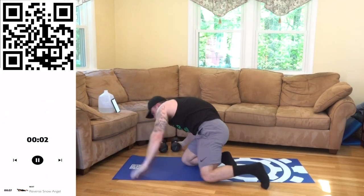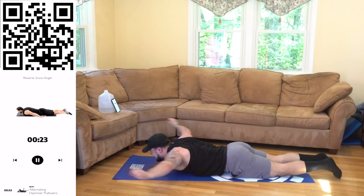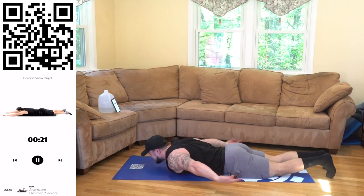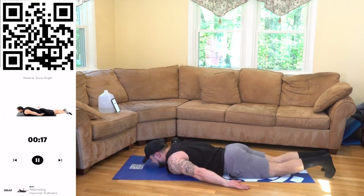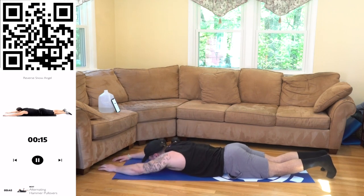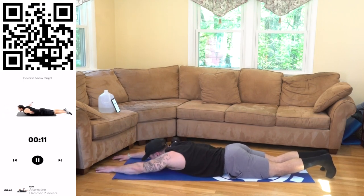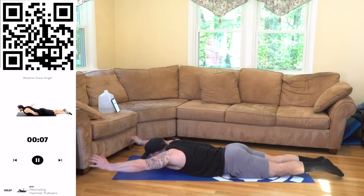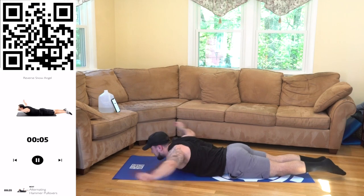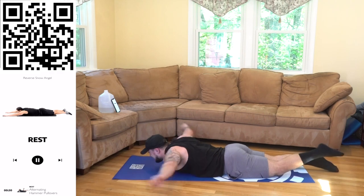Chin over — reverse snow angels. Next. Let's go. Really elevate those arms in that transfer, engaging those lats. Let's go, halftime. Fight. No limits aliens, we can always get better. Let's do it together. Keep going, you got this. 3, 2, 1. Rest.